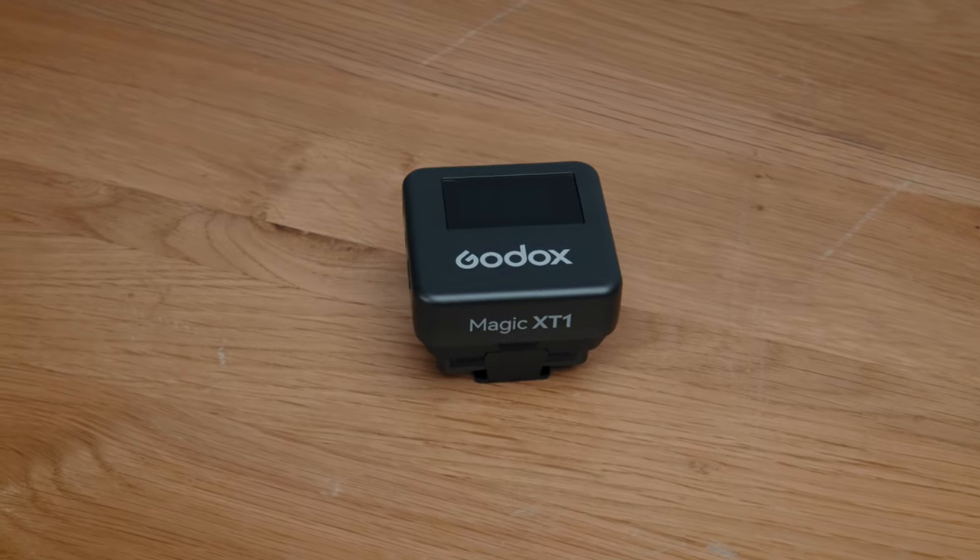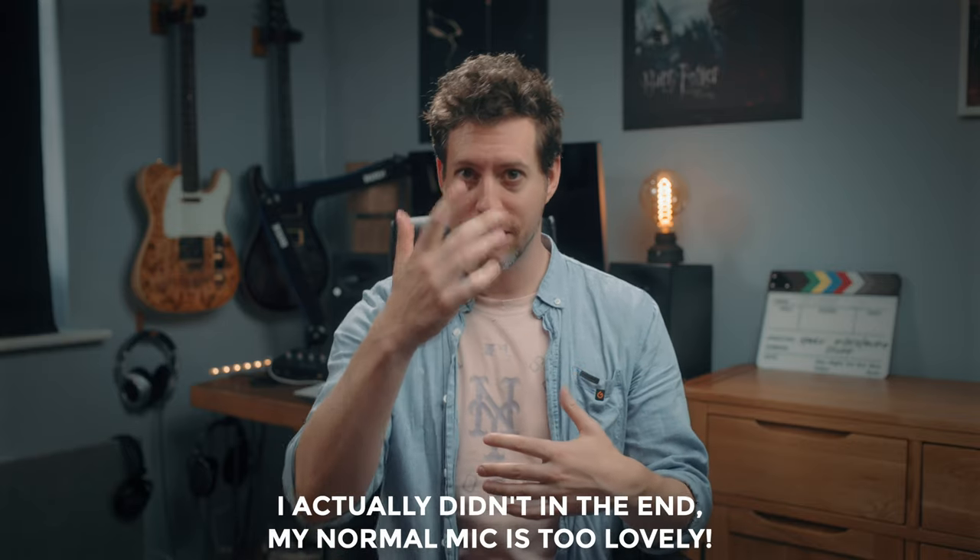We're going to kick off with the features first, but please note I may switch between this and my normal mic which I keep just above me.